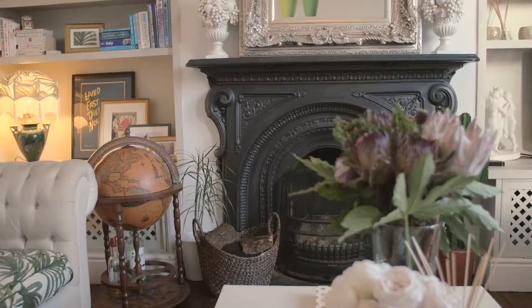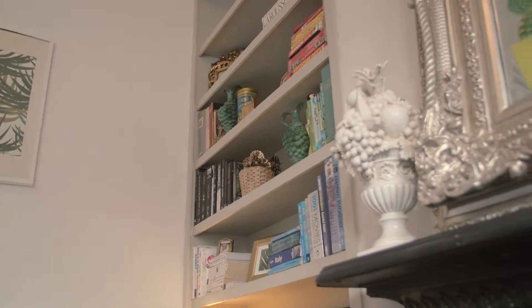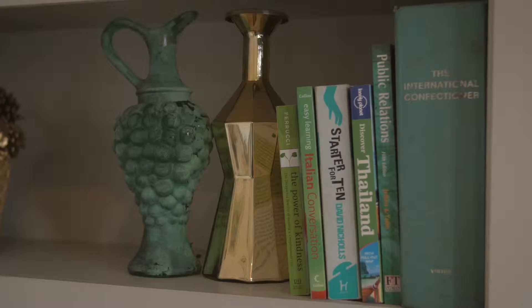I'm a very personal decorator — it's very me as opposed to what's in style. So tell us about the colour palette you use. Colour palettes vary from room to room. When I moved in, I picked a story for each room, so in the sitting room I picked green, gold, and white as my colours.